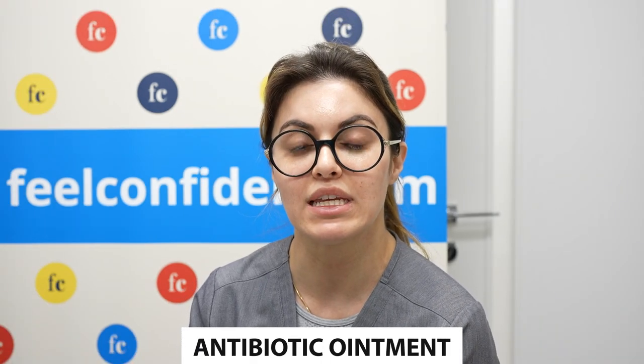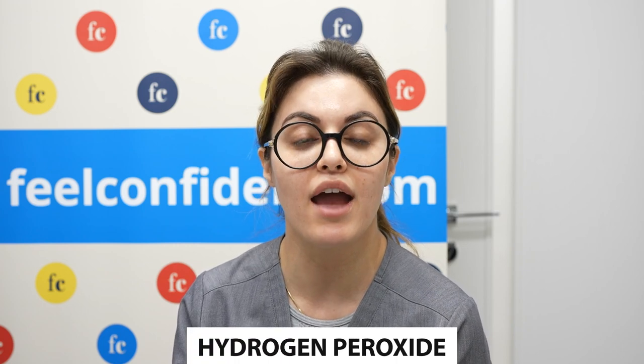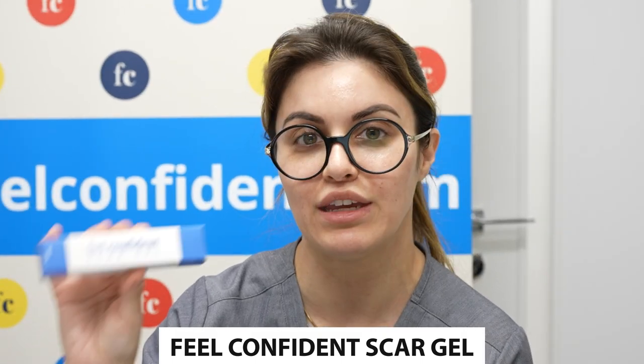For my post-op care, Dr. Linkloff did prescribe me a steroid for any inflammatory issues. I did take antibiotics and painkillers, though I did not need my painkillers — I just took extra strength Tylenol through the whole process. I had an antibiotic ointment to keep the sutures nice and moist. I did use hydrogen peroxide, and after the hydrogen peroxide had no more fizzing on the incision, I switched to our Feel Confident Scar Gel.